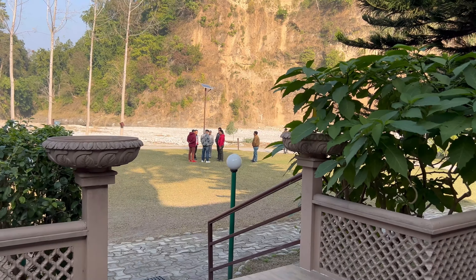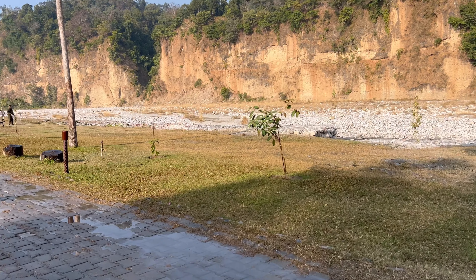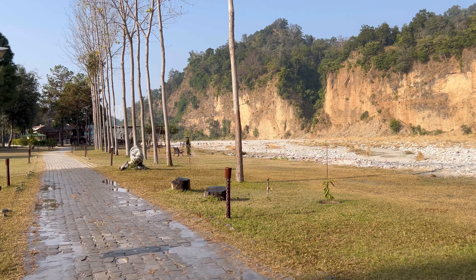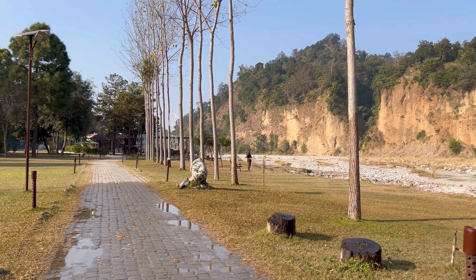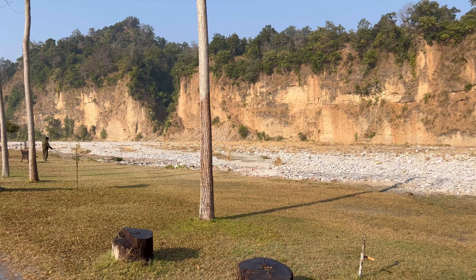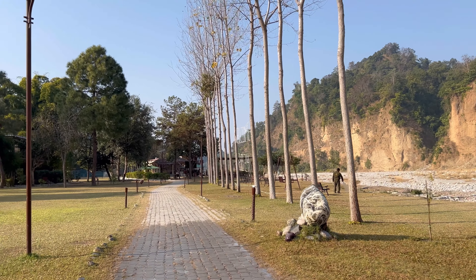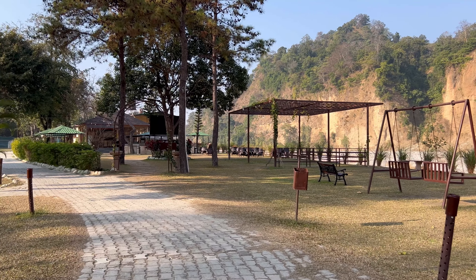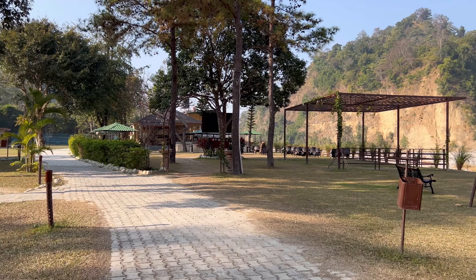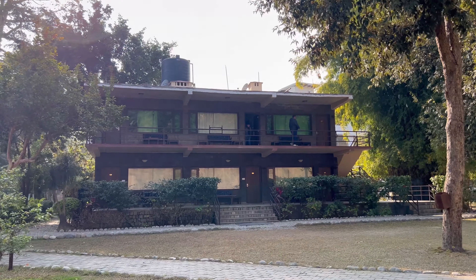Let's move towards the lake. The lake is quite dried up at this time of the season. There is a big ground where you can play family games like cricket, badminton, etc. And these are the villas.